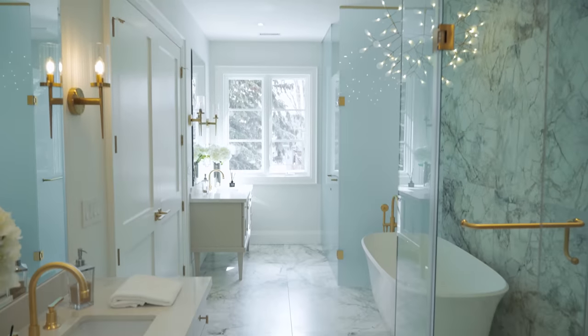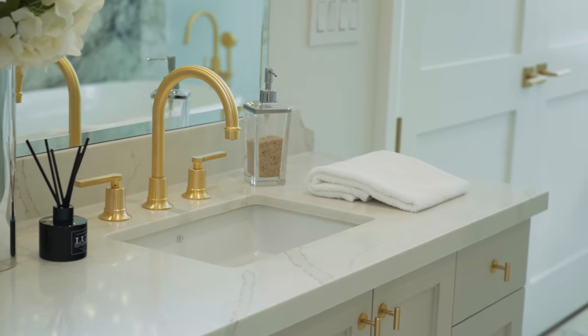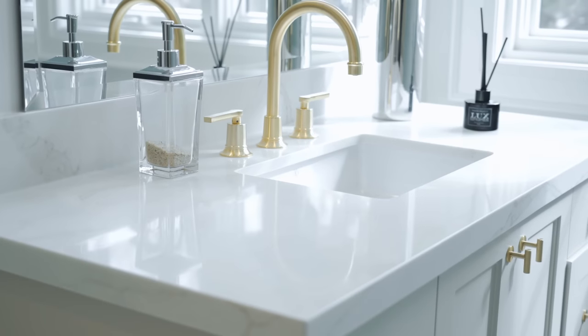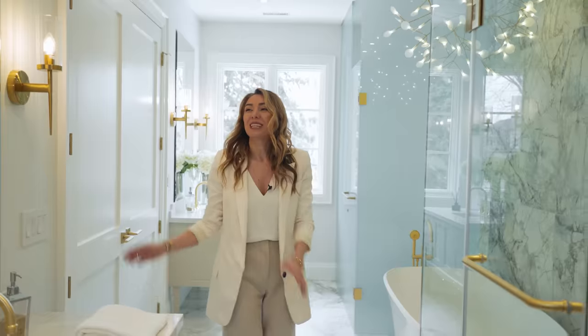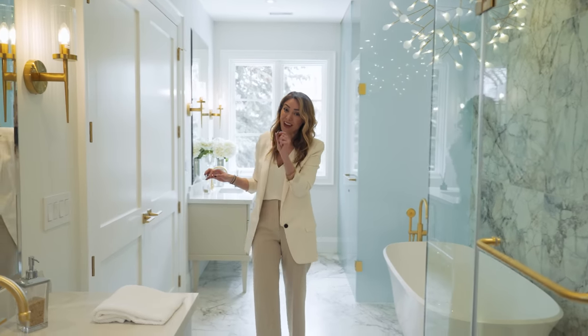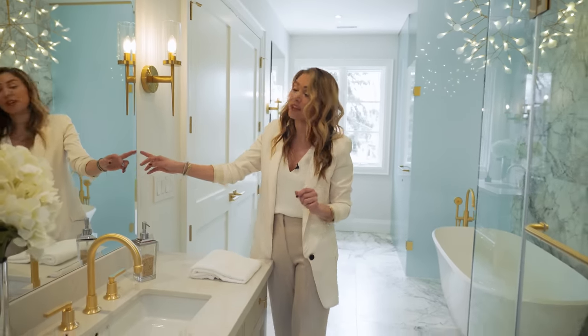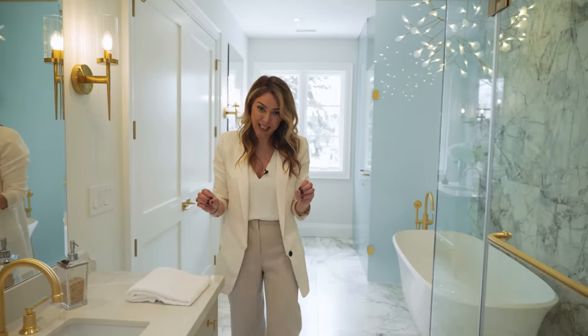Come on inside — this primary ensuite is out of this world. We have double vanities here. Instead of doing one single vanity, they decided the double doors were very important to have, so they did one on each side, which is a fantastic idea — it gives each person their own privacy and their own space. They did the double sconces along the mirror with beveled mirrors. When you're doing mirrors, if you're not framing it, make sure that you bevel it because it just finishes it off really nicely.